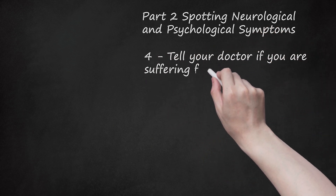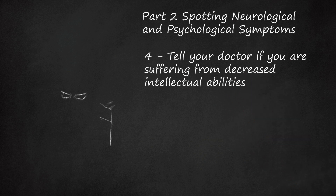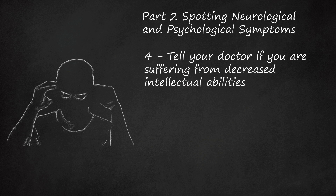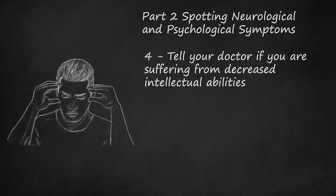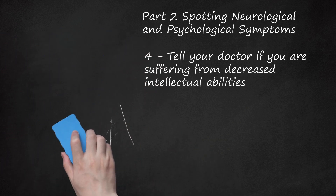Step 4: Tell your doctor if you are suffering from decreased intellectual abilities. People reporting the physical symptoms of Morgellons also report decreased intellectual capacity. Morgellons sufferers are not simply crippled by physical manifestations of the disease, but are also harmed by its intellectual symptoms. These include feeling confusion, short-term memory loss, and difficulty concentrating.